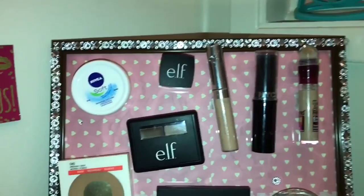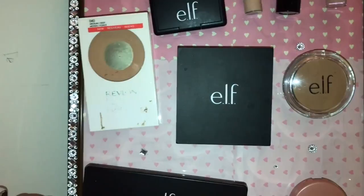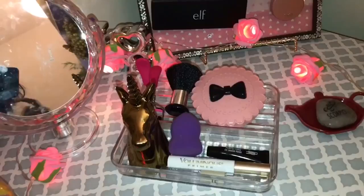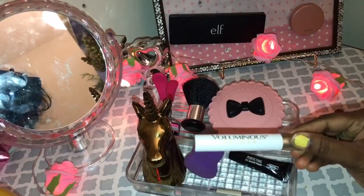This method is very organized. If you try it, even if you don't have a vanity table, you can follow this method. There is a tray with a fake eyelash holder, a powder brush, and a unicorn for decoration.